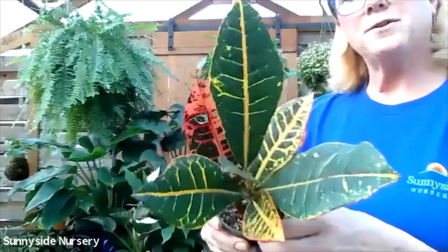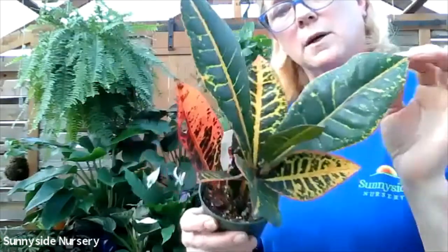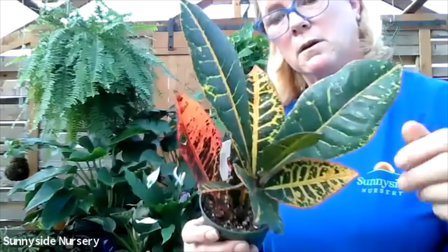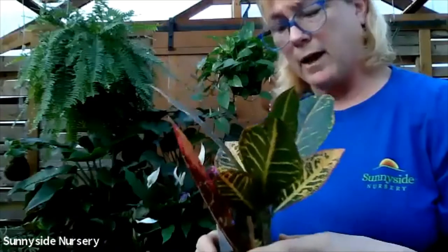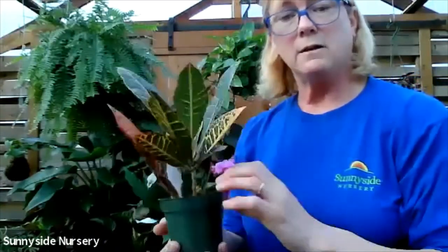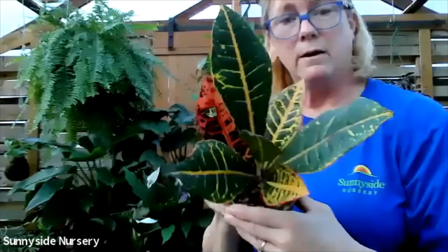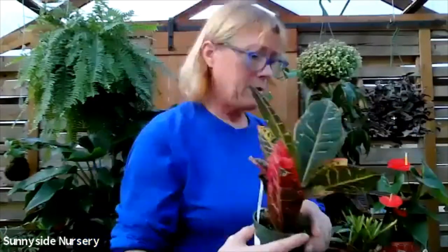This is croton petra. You can see the theme - they've got lots of color going on with them. This one's got a big broad leaf to it. Likes to dry out in between watering as well as indirect bright light. This will get quite large. Right now this is nice and light - it's happy as can be. Croton petra.